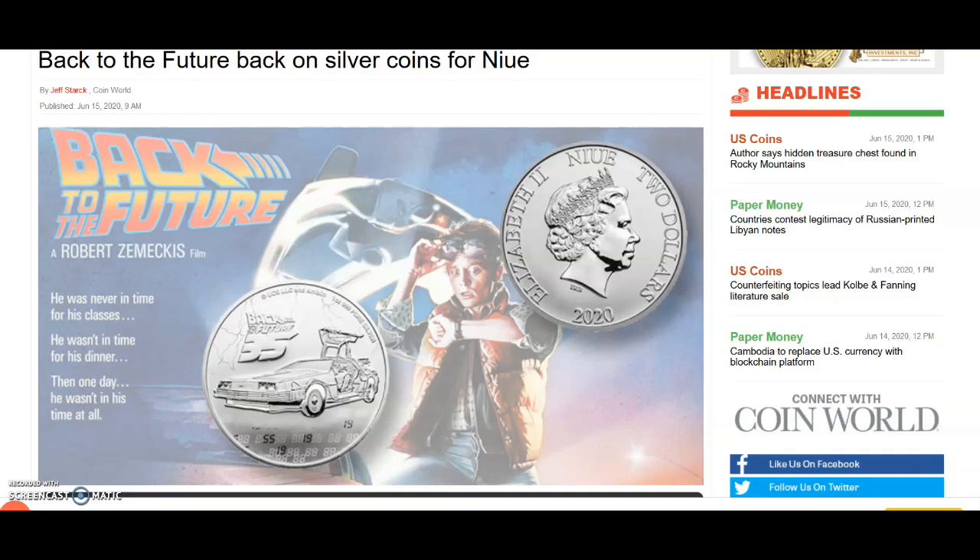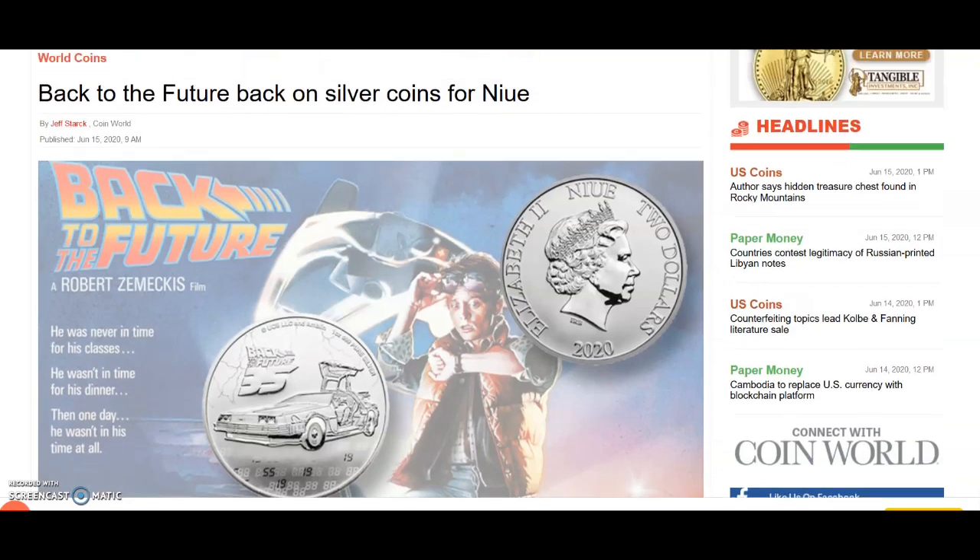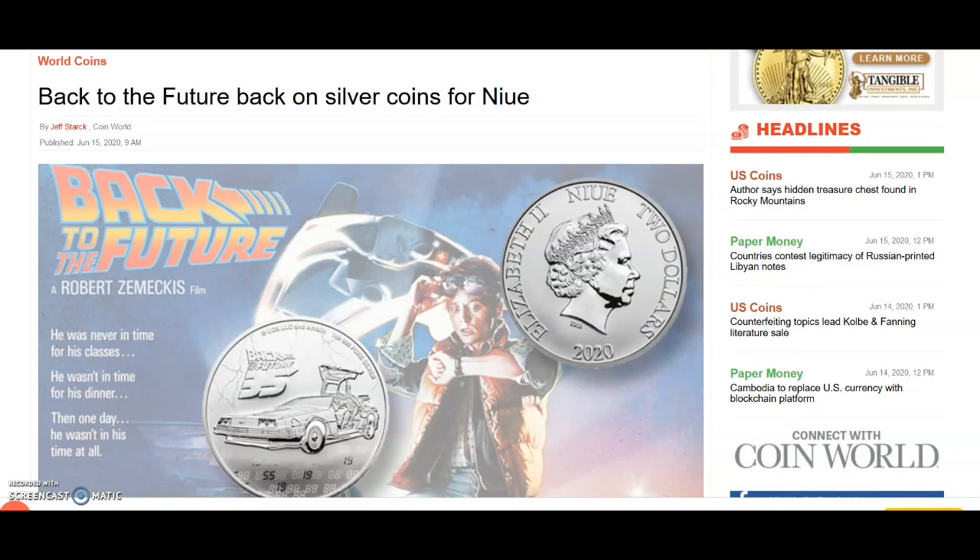This is something I'm probably not going to purchase, but I find it super cool. This is the new New Zealand Mint, and why is it that they make everything cool? Why can't the United States Mint adopt some of these ideas? Congress has to approve anything the US Mint sells, which is crazy, so the US Mint will never do anything this cool. Anyway, this is the Back to the Future silver coins from New Zealand Mint.